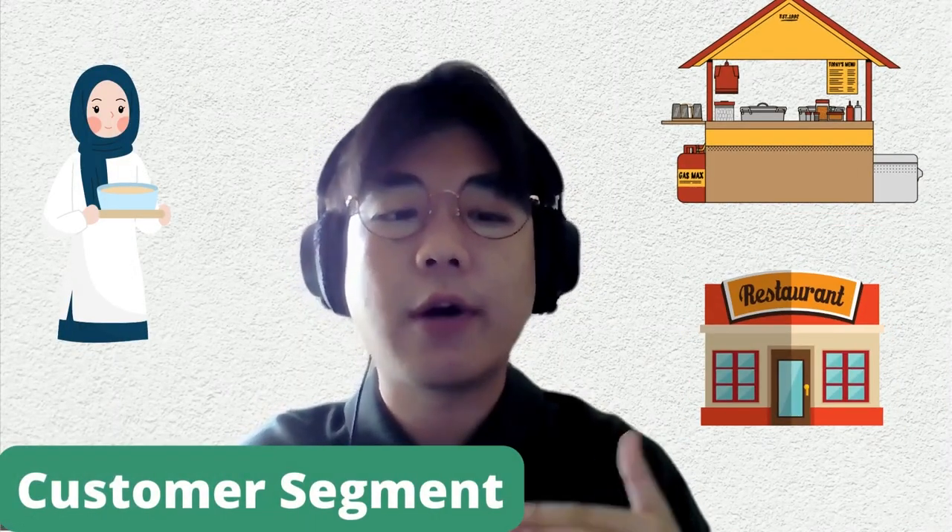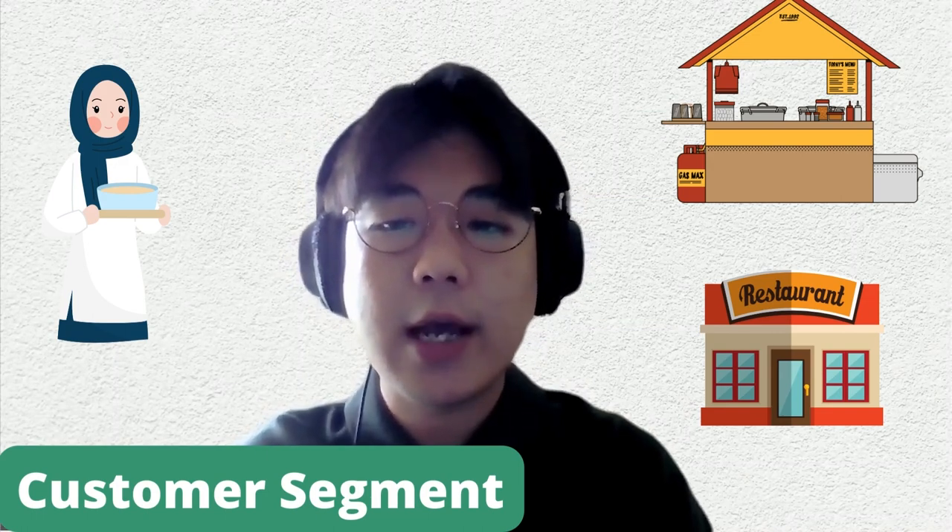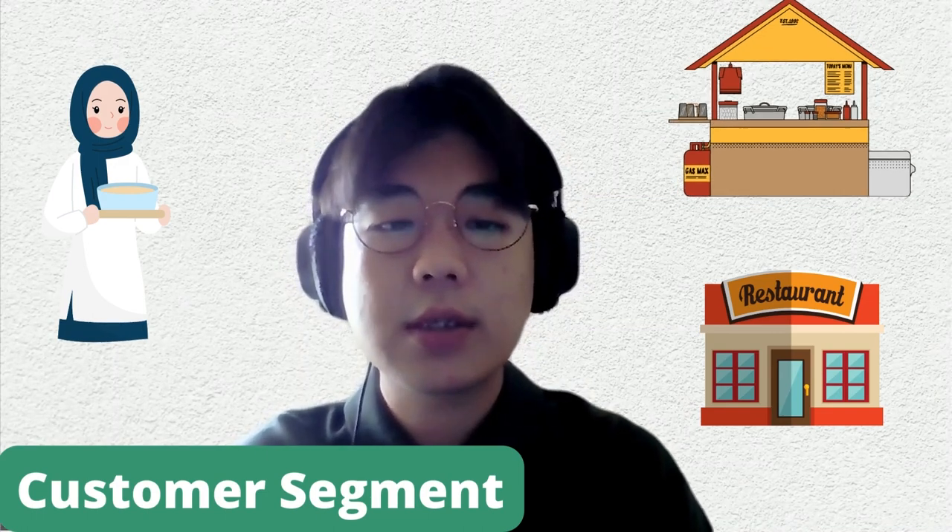So who are our customers? Our customers range from housewives, restaurant owners, hawkers, and store vendors. Basically, anyone who is in need of disposing their cooking oil can use us.